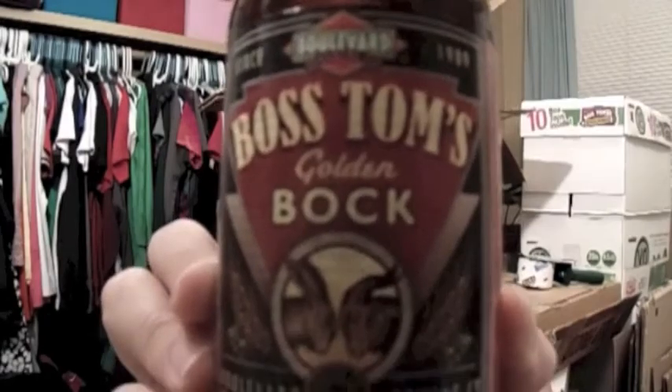The last beer that we're going to be trying tonight is from Boulevard Brewing Company, and this is called Boss Tom's Golden Bock. This beer was recommended to me by the lady who works at Hy-Vee — she says it's her favorite thing right now. The name Golden Bock rings true as the color of this beer is quite golden. It has a slight biscuity and wheaty aroma, a slight caramelly flavor, but the hops present in a more floral taste.